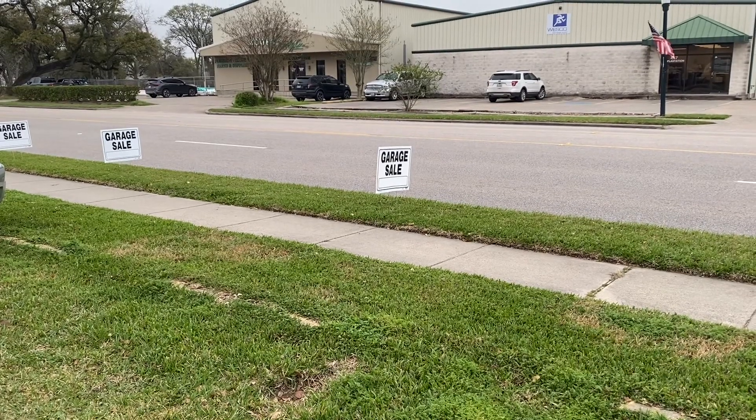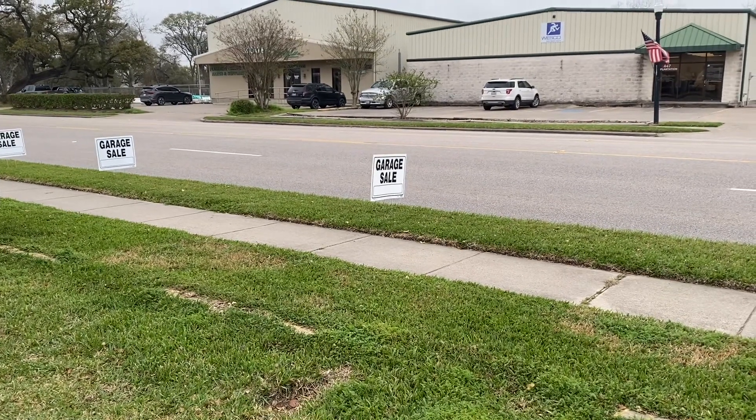Today I am here at the indoor yard sale. We're going to head in and let's see what I can find.